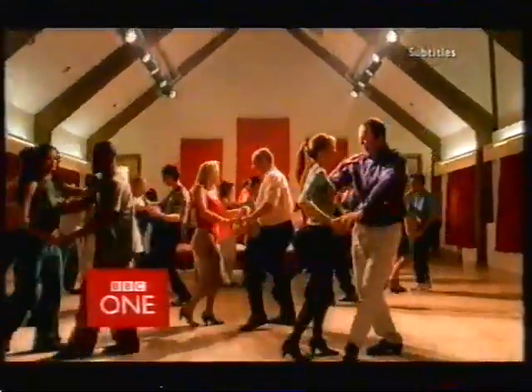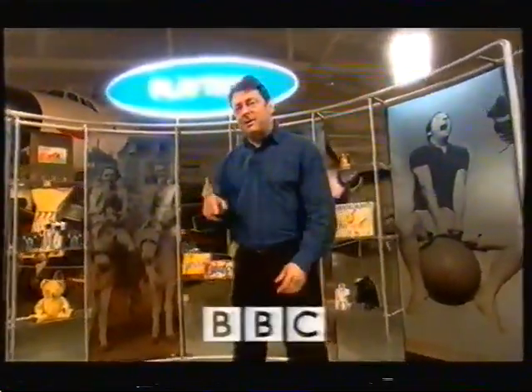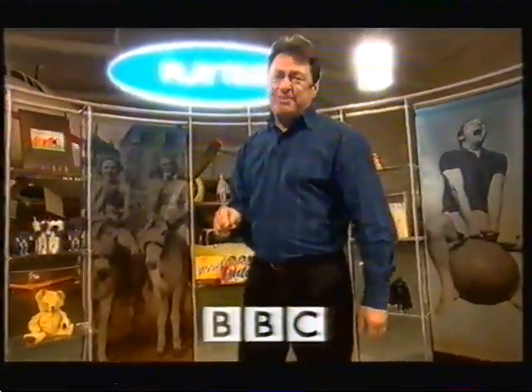Here's Alan Titchmarsh. I'm a great fan of the Antiques Roadshow, and here on the 20th Century Roadshow, we're going to be looking at everything that we've grown up with over the last century, and finding out which of those things that we live with today are likely to become the antiques of tomorrow.